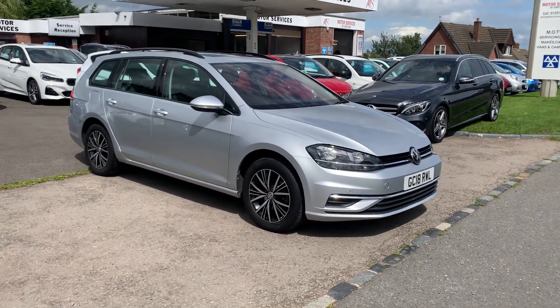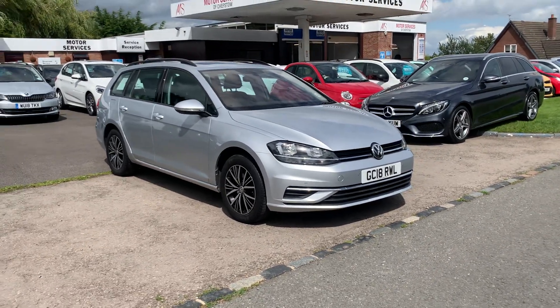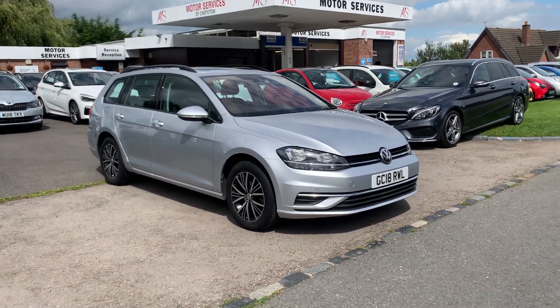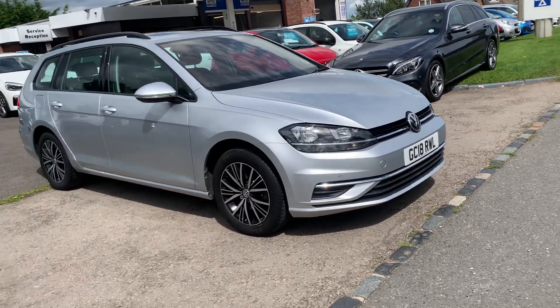Hello, welcome to Motor Services of Chepstow. Today we have this beautiful 2018 Volkswagen Golf 1.4 TSI, DSG Automatic Estate, finished in metallic silver. Lovely condition inside and out, 41,000 miles on the clock.